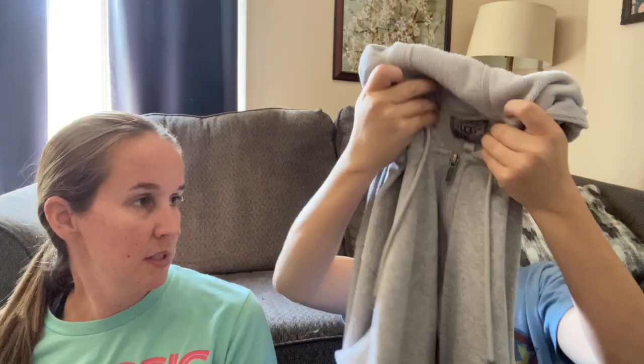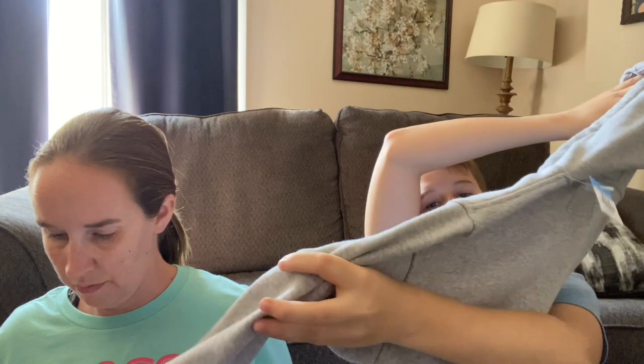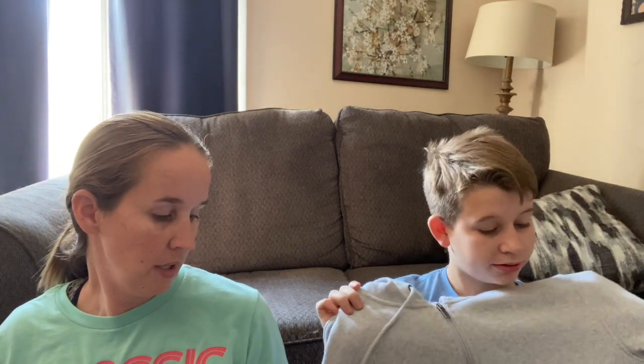We got this UGG hoodie sweater. It was in the men's section but I think it might be women's. There's a style number inside that we can look at later to check. It should sell pretty good - I've sold UGG clothes before and they do pretty good if you price them right.